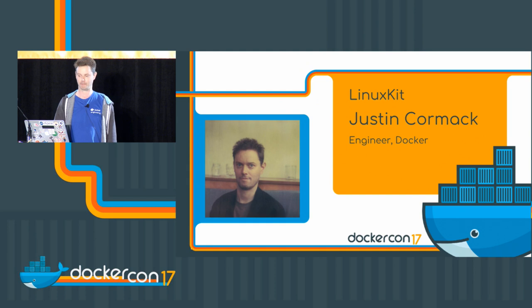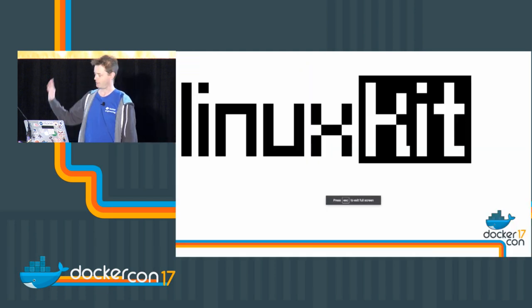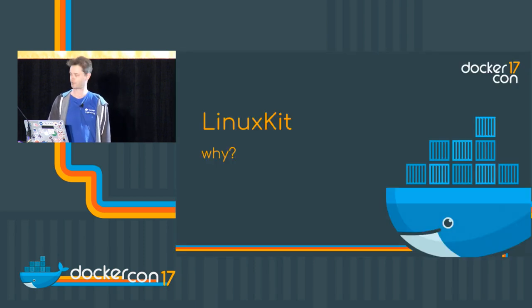I'm just going to give you a bit of background. LinuxKit has a cool new Lego-style logo for our kits, which doesn't go with the Docker Core and DockerCon look and feel at all.